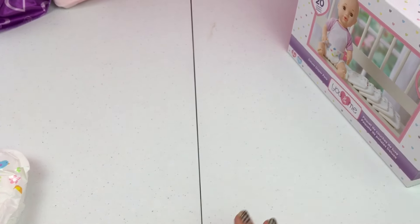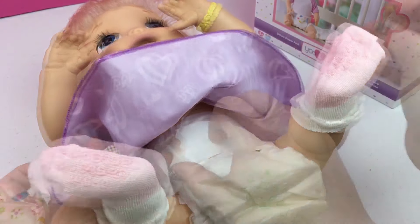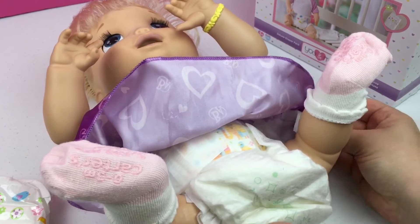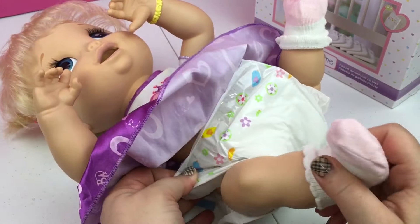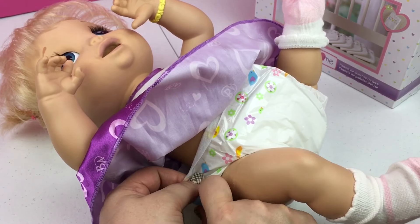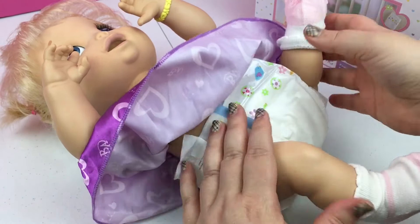If you get preemie diapers they might be close. I have Beatrice and we're going to try one of these diapers on her. She is wearing a real baby diaper right now. I think these might be a size one, and these look like they're a perfect fit for her. So if you're looking for bigger diapers for your bigger Baby Alive, this U&Me set will probably be a good option for you.